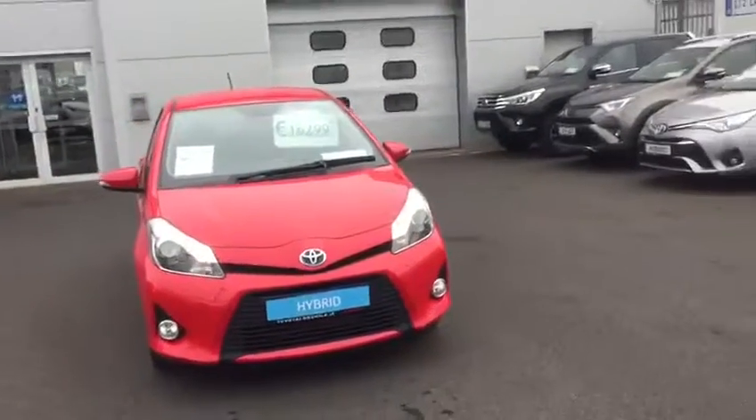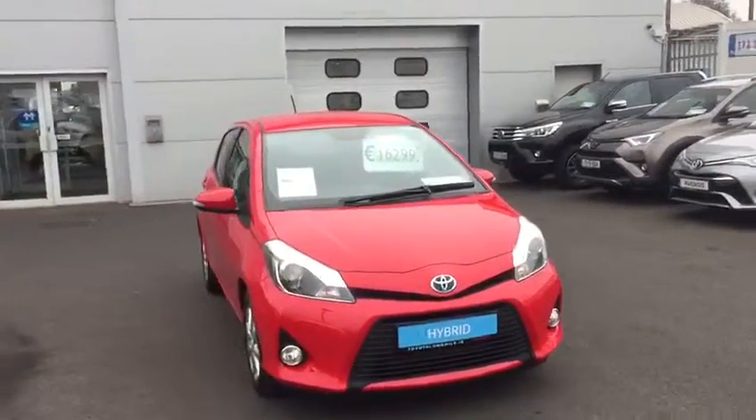Hello and welcome to Toyota Longwell. Today I'd like to introduce you to this 2014 Toyota Yaris Hybrid Luxury.